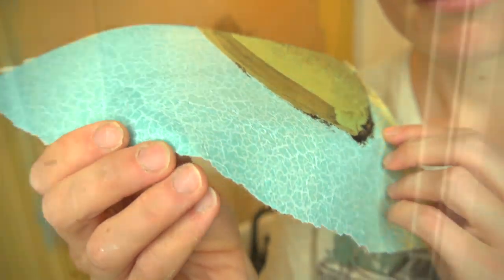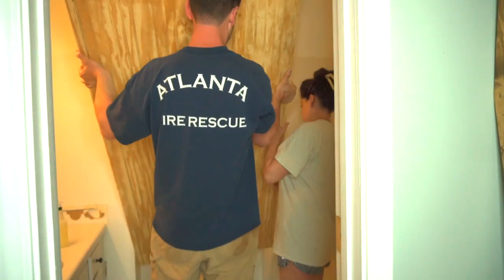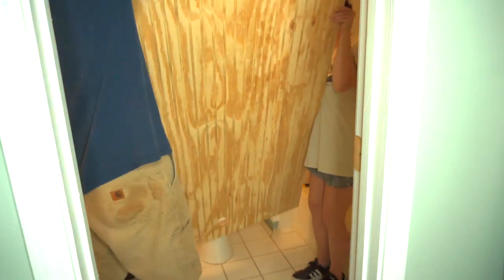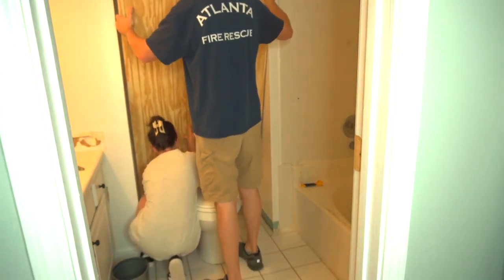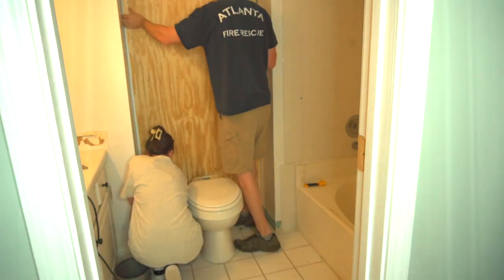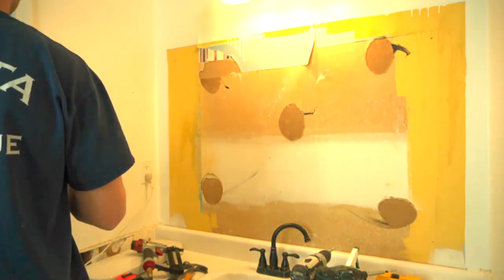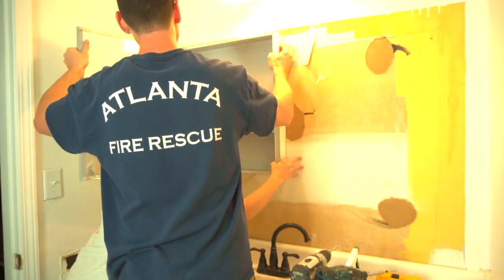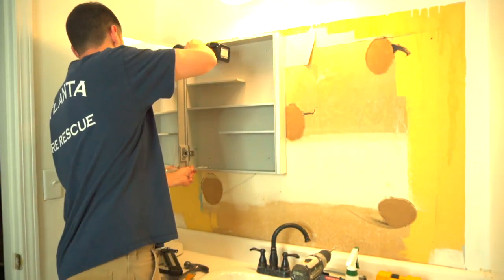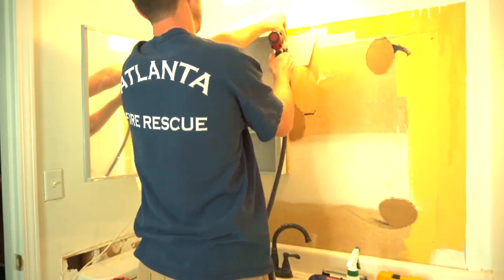Instead of smoothing out the walls — which I felt would have taken two or three days — we invested in beadboard and put it up along all of the walls. This is a really small master bathroom, so you can invest in more expensive material. I wanted the bathroom to have a spa-like feel, kind of like when you walk into a sauna and it's wood everywhere. There's something about wood that's really calming and relaxing, and we just left it the natural wood.